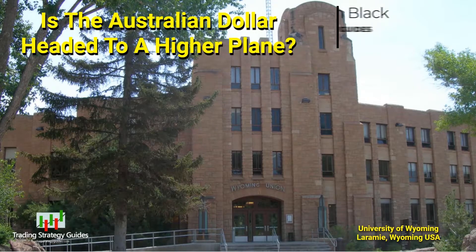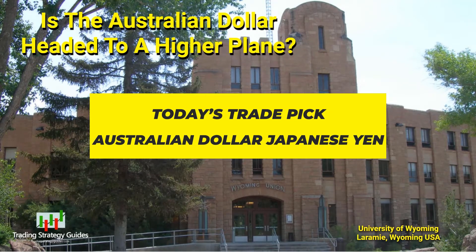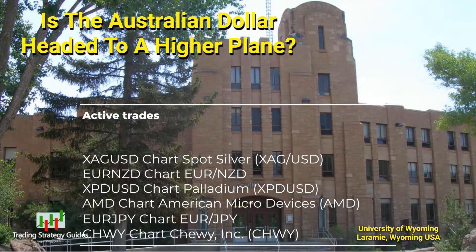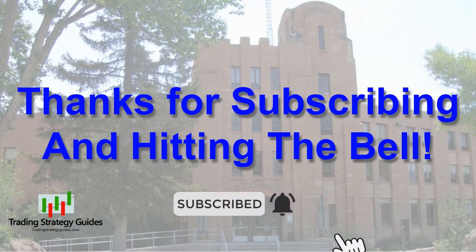Hi, this is Tim from TradingStrategyGuides.com. Today's trade pick is an ascending triangle on the Australian dollar, Japanese yen. We'll have a look at that shortly, but first, we made huge bank on silver this week. I'll show you that along with today's active trades, and later on, today's trading maxim. It's Friday again — funny how that works. Remember to click the subscribe button and hit the bell so you don't miss any of these great trade setups.